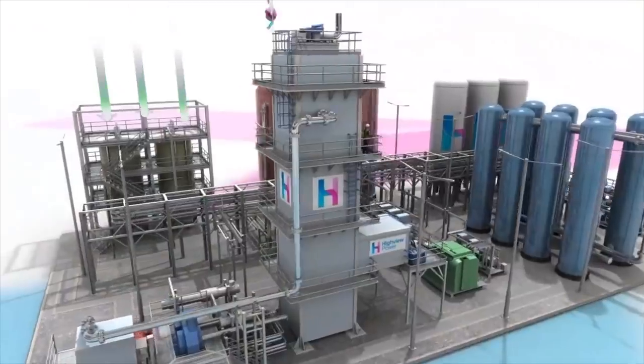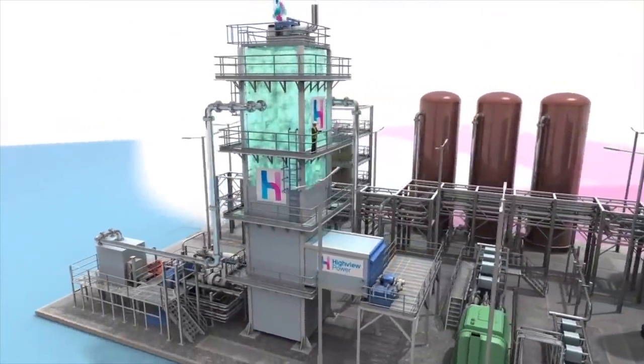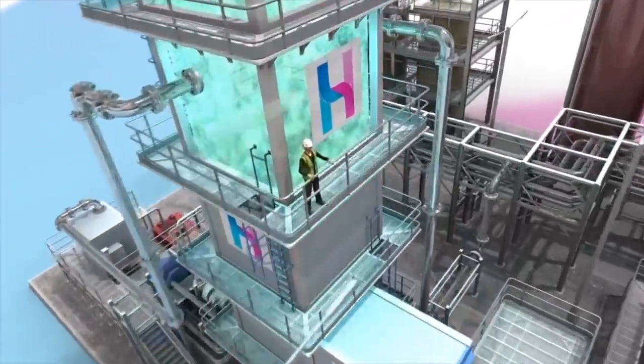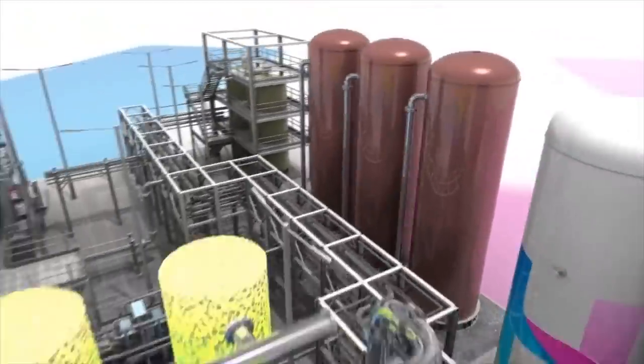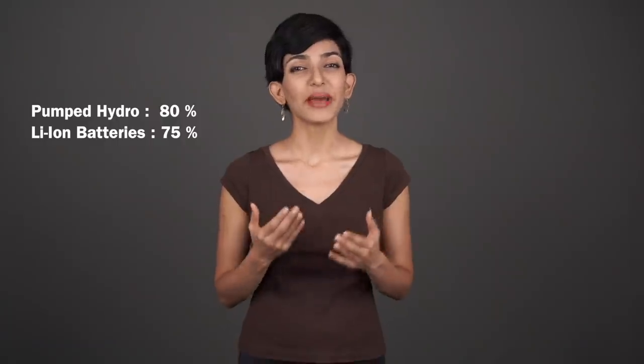The liquefaction occurs through a process called the Claude Cycle — a sequence of compressions, heat exchanges, and expansions that bring the temperature of air down below the boiling point of nitrogen. The efficiency of this process is 50–70%, but you only get those higher efficiencies by reusing the heat from the compression cycle and the cold from the discharge cycle. It's still lower than many other forms of storage, but considering it uses electricity that was going to be wasted, high efficiencies are less important than you'd think.